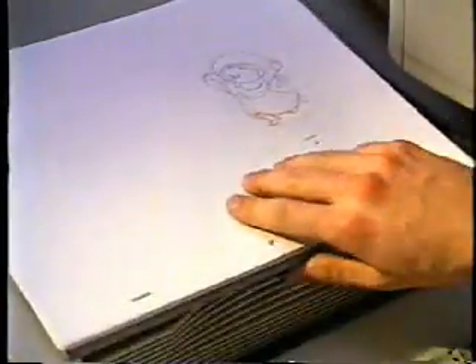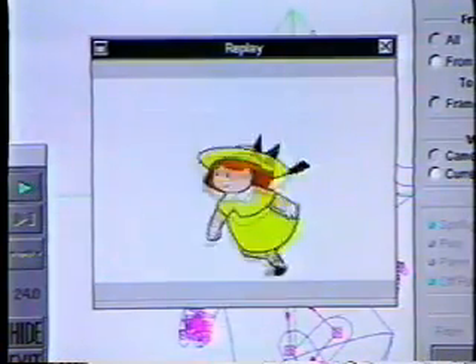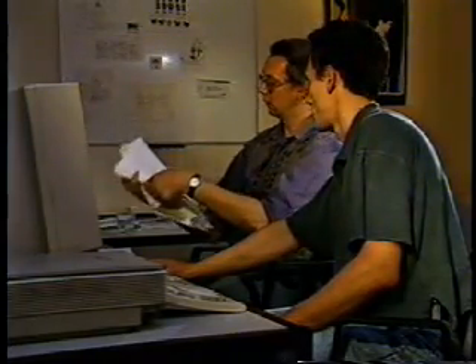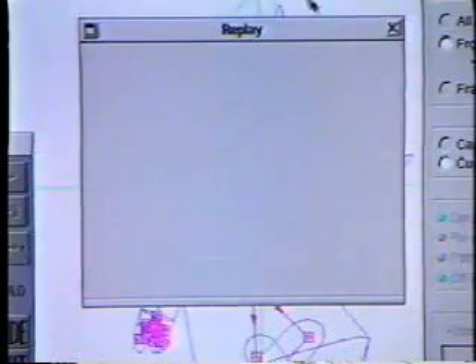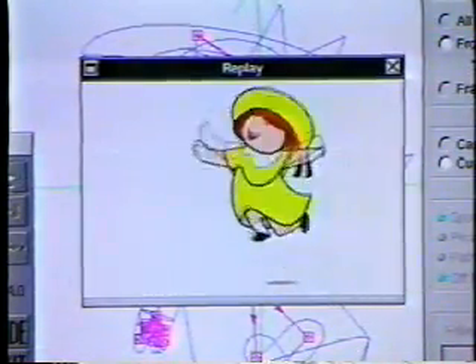When all the essential elements of a scene have been fed into Animo, the assistant can generate fully rendered animated sequences for the animator's approval. With Animo, the creative staff are always in control. Improvements to the animation or effects can be quickly and easily incorporated, with the animator able to see the impact of any changes more or less instantly.